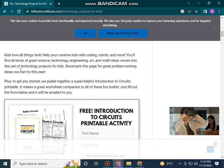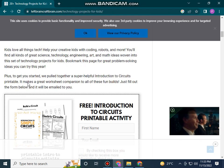Just fill out the form below and it will be emailed to you.